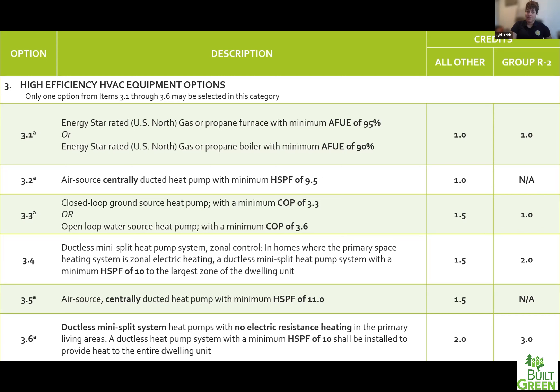In all my years in the green building industry, I haven't seen a project do a ground source heat pump yet — I would love to see it in person, so if you're considering it, reach out. Credit 3.4 is doing a ductless mini-split in the primary heating space with backup electric resistance elsewhere, requiring a specific HSPF of 10. This credit is worth one and a half points, but paired with the fuel normalization bonus credit, it's worth two credits. If you're a small unit going to three credits, you're almost there — you just need to get one more credit somewhere else.